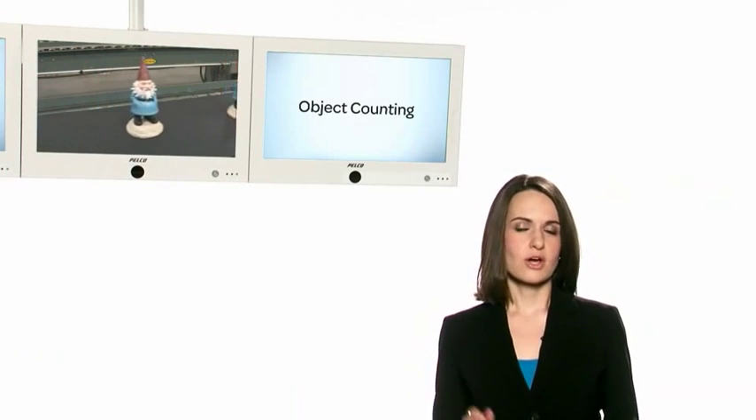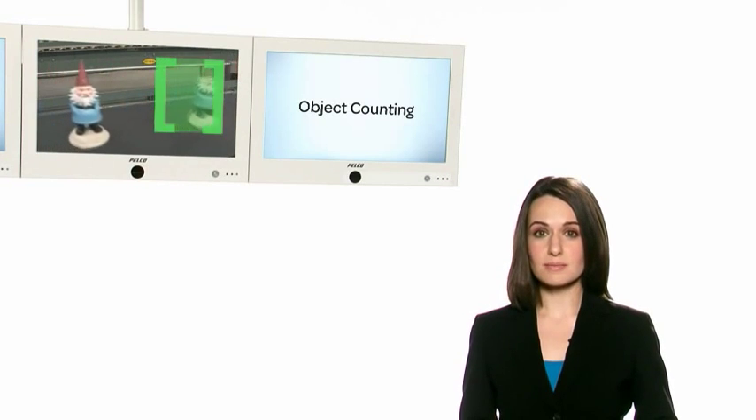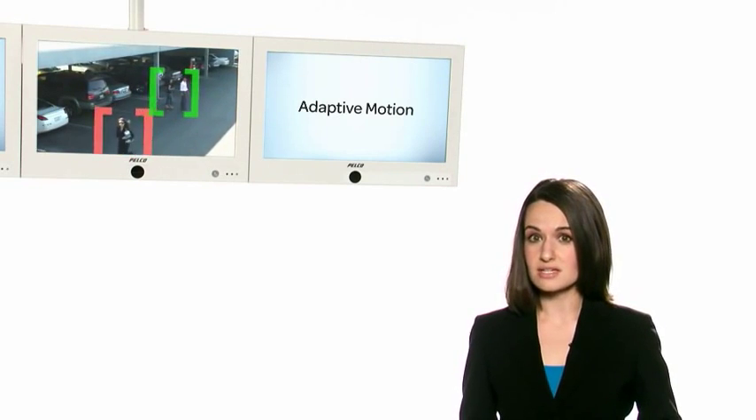Take a look at this. With object counting, you can keep track of the number of priceless pieces of art rolling off the assembly line. And with adaptive motion, your system can distinguish your target from the rest of the movement going on within a scene.